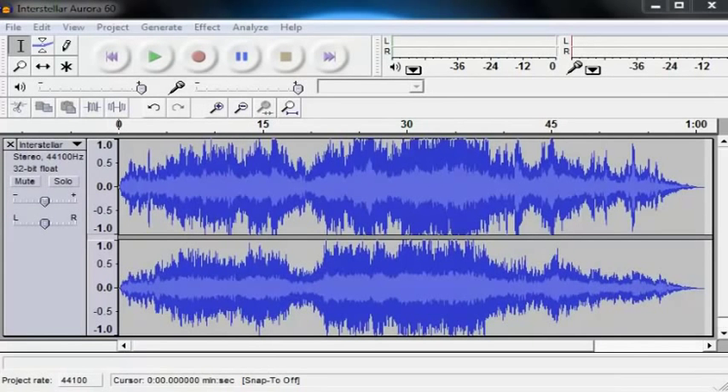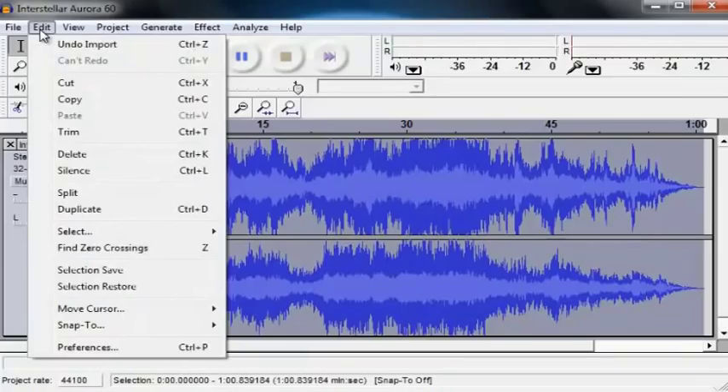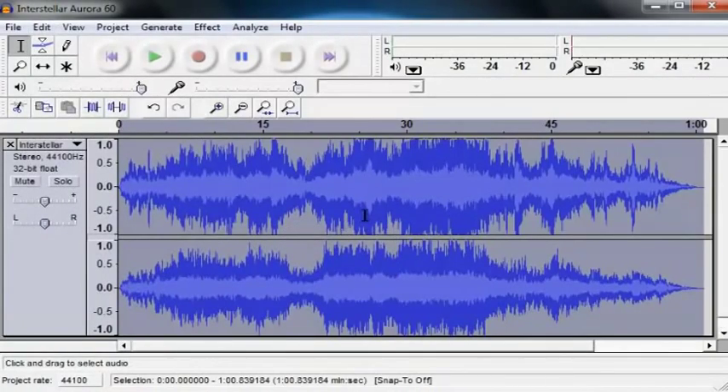Okay, now I have Audacity running here and I've just imported a sample track — this is actually the Adronas theme. If you want to make this entire track converted to 432 hertz frequency, you just want to click on here so you see this little line that appears. You're going to hold down Control A to select all. You can also go to Edit and go down to Select All.